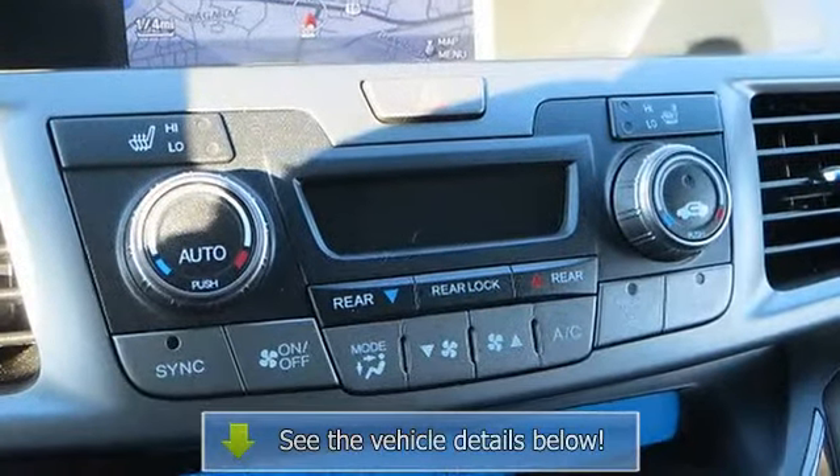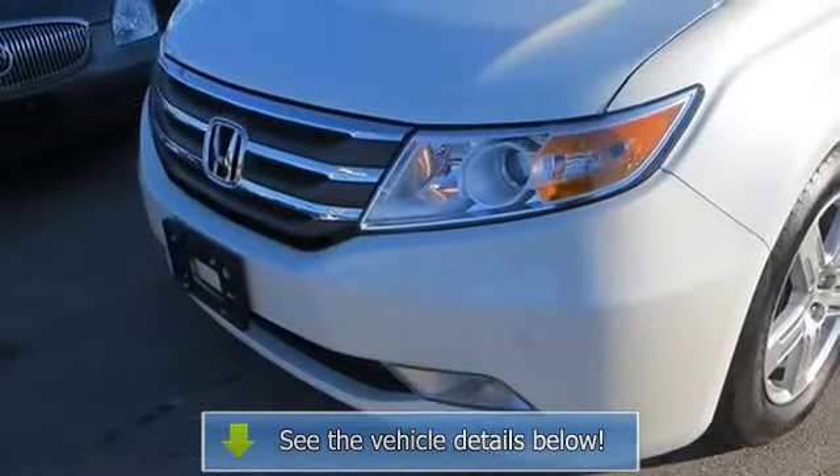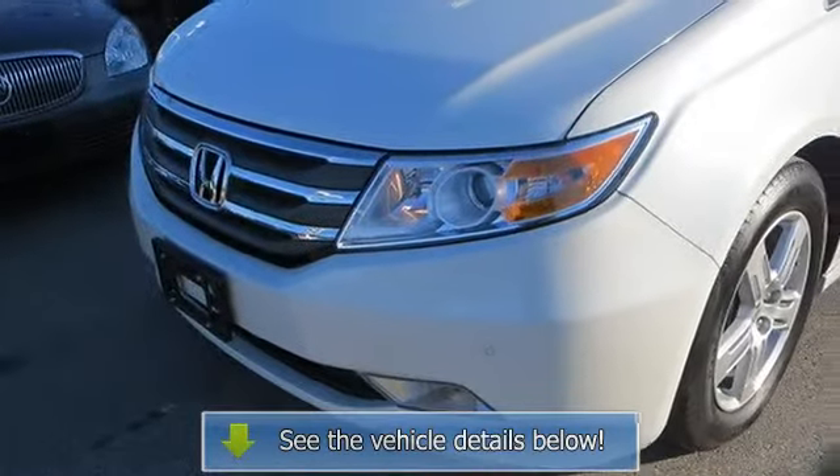AM/FM stereo, CD player, premium sound system, MP3 player, auxiliary audio input, hard disk drive media storage, satellite radio, and Bluetooth.